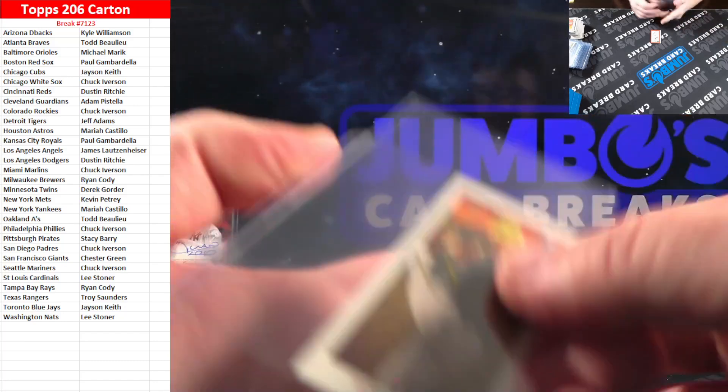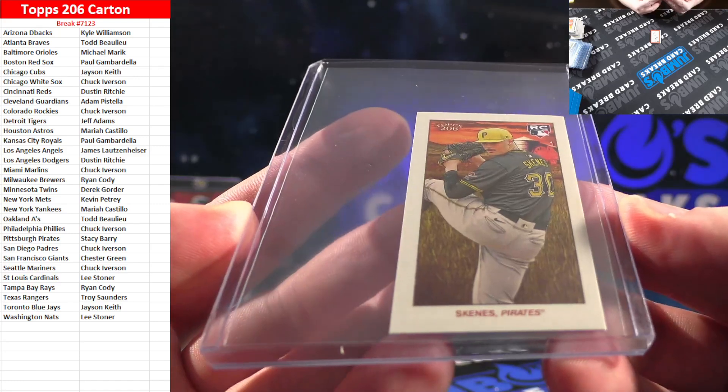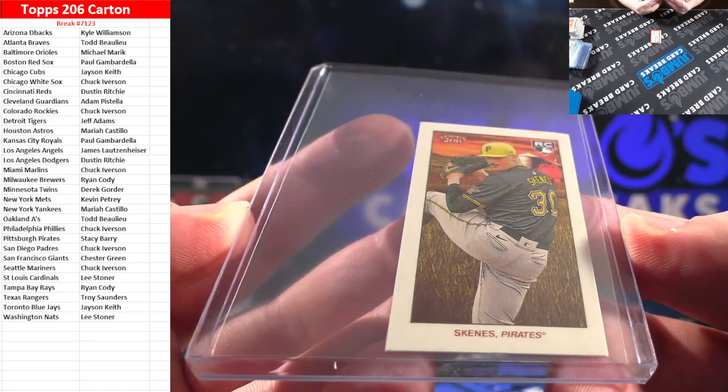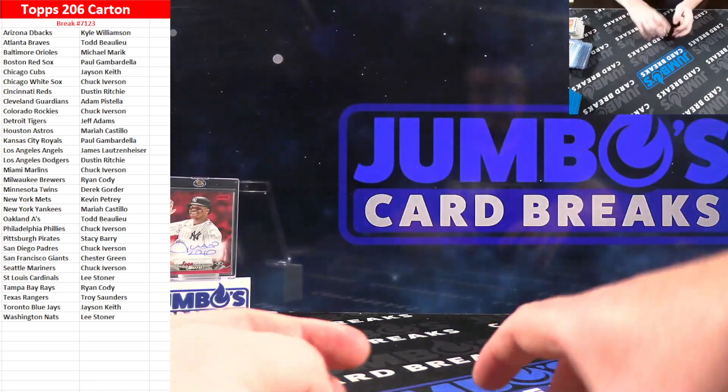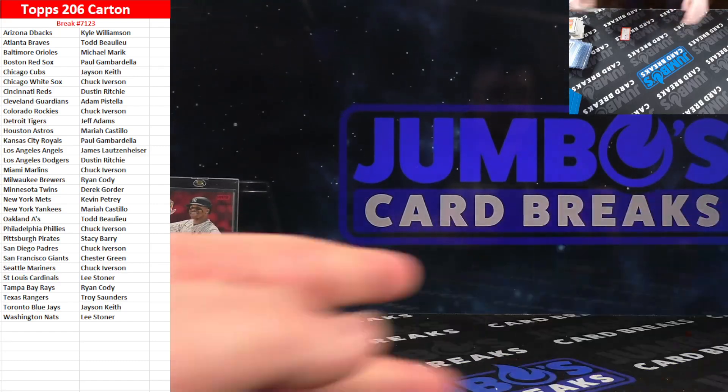That card will do better than you think. Who has Pittsburgh? Stacy Berry — there you go, Stacy. Nice Skeens. Ted Williams for Boston, and some more base.